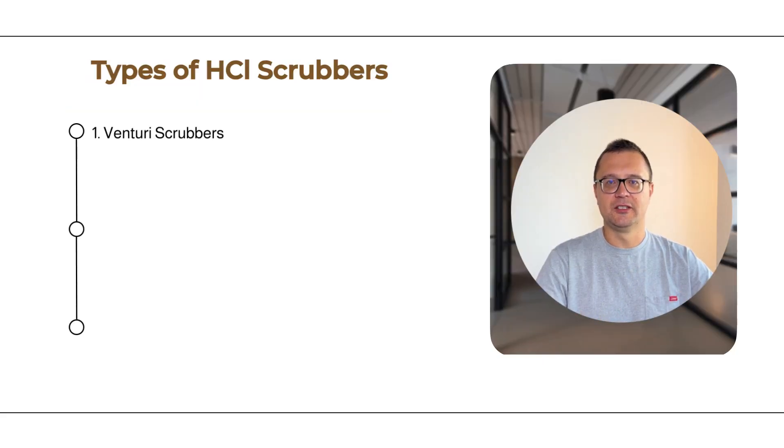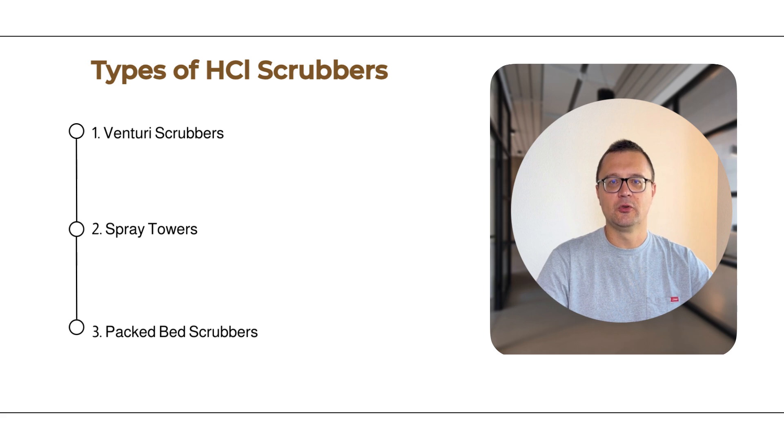Types of HCl scrubbers: scrubbers come in various designs, each suited to different types of industrial requirements. First, Venturi scrubbers. A Venturi scrubber works by speeding up the gas flow through a narrow passage called the Venturi throat. As the gas moves faster, liquid is sprayed into the stream, breaking into fine droplets that capture pollutants. This type of scrubber is highly effective at capturing fine particles and gas-phase pollutants like HCl.